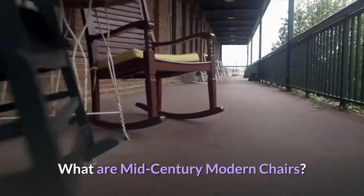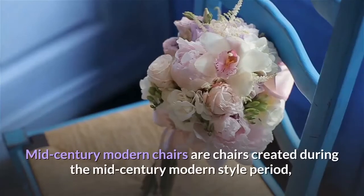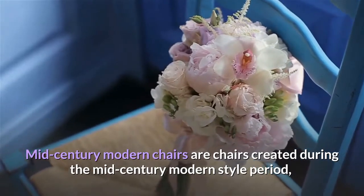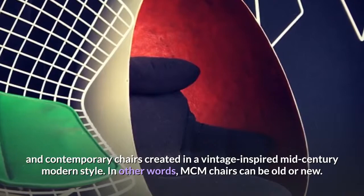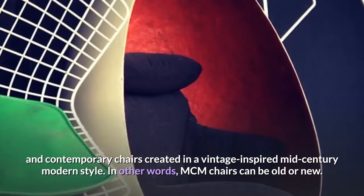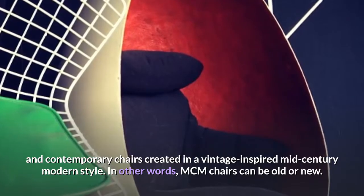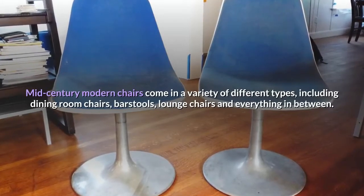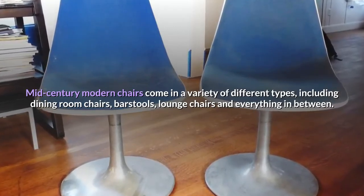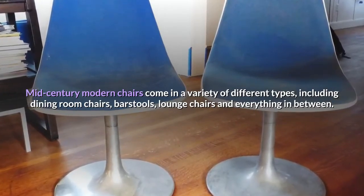Mid-Century Modern Chairs are chairs created during the mid-century modern style period, and contemporary chairs created in a vintage-inspired mid-century modern style. In other words, MCM chairs can be old or new. Mid-Century Modern Chairs come in a variety of different types, including dining room chairs, bar stools, lounge chairs and everything in between.